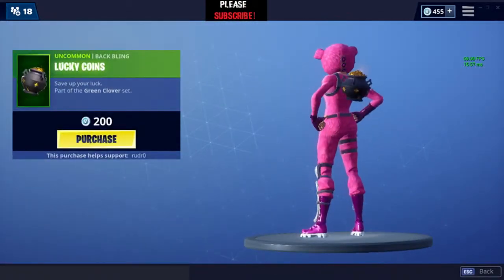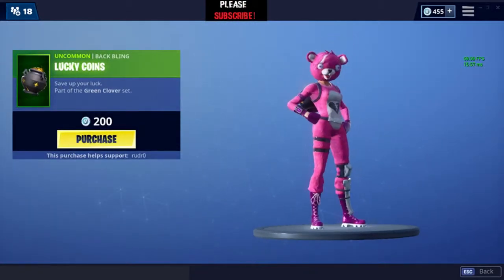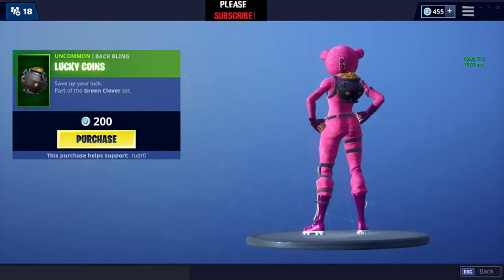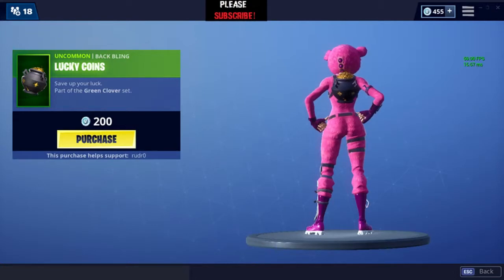And this backbling right here is cool too — very cool backbling. Good backbling for just 200 V-Bucks. Yeah, that's the whole set.